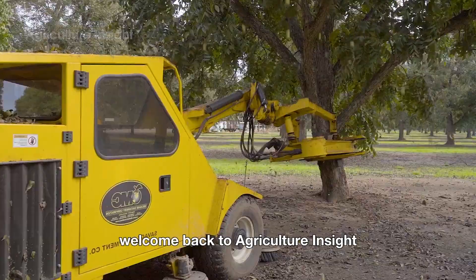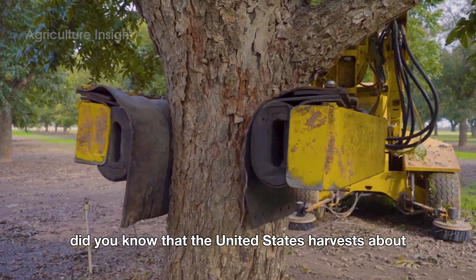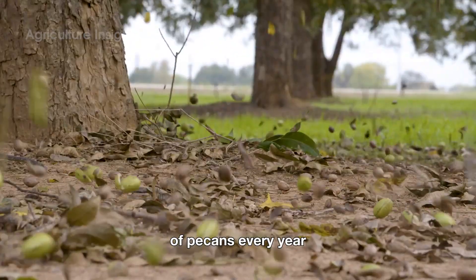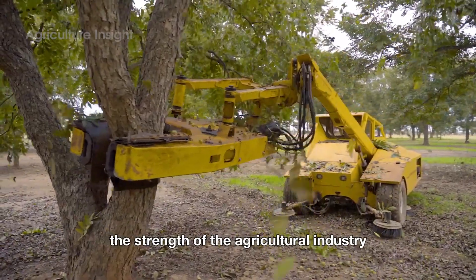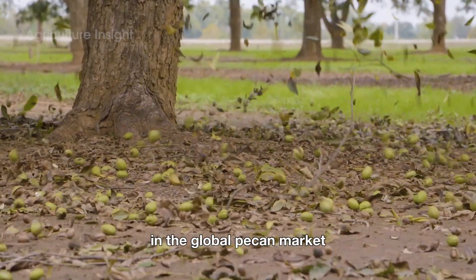Hello everyone. Welcome back to Agriculture Insight. Did you know that the United States harvests about 661 million pounds of pecans every year? This impressive figure not only highlights the strength of the agricultural industry, but also reinforces America's leading position in the global pecan market.